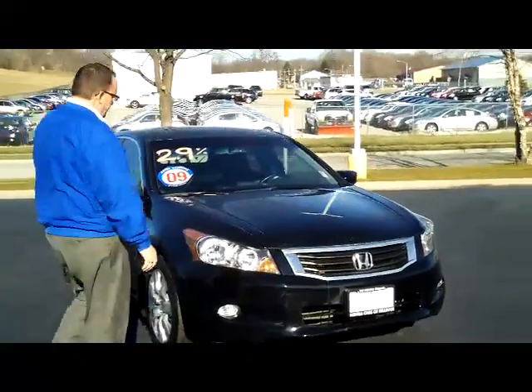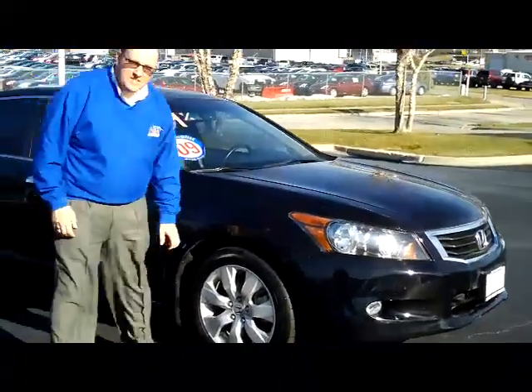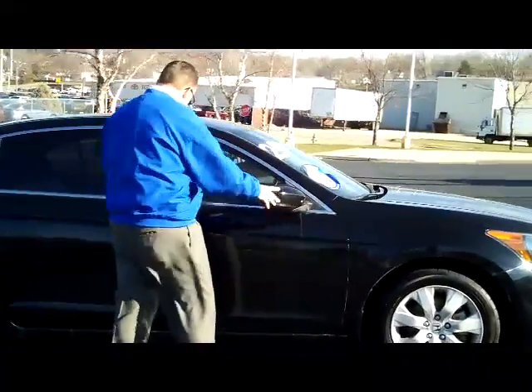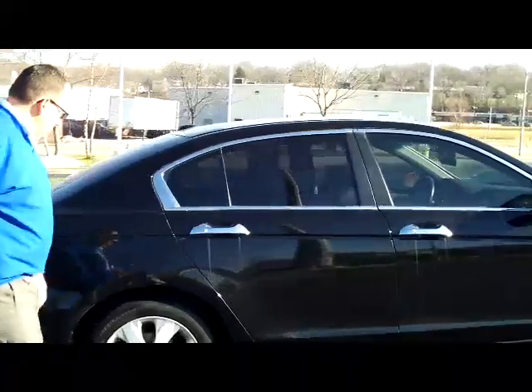It has the 5 mile-an-hour bumpers in the front and the back, chrome grill, wraparound headlights and fog lights, 17-inch alloy wheels, brand new tires, breakaway mirrors, reinforced steel door beams, solar light tinted glass, and chrome door handles.